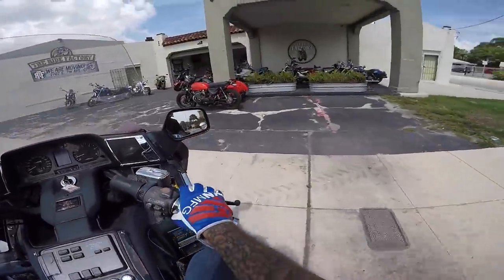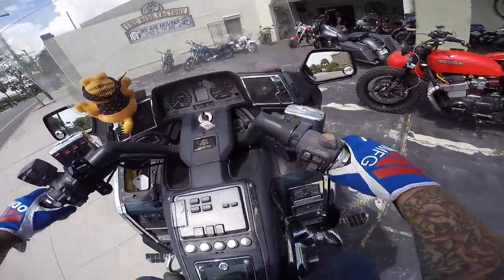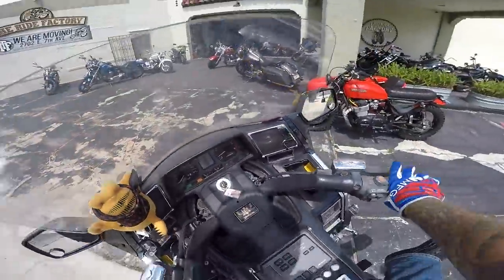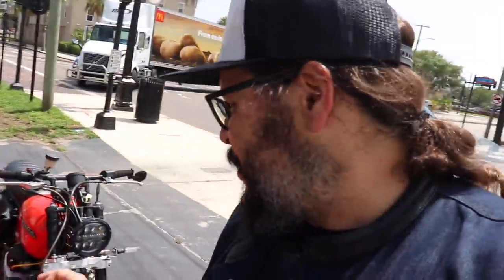As we pull up here to the Ride Factory, the Kawasaki ZRX was a very good early example that I felt like never got a fair shake — I feel like it should have done better than it did. Now here's something you definitely don't see every day: before we go ride around on that ZRX 1200, a Honda CB750 with a sidecar.